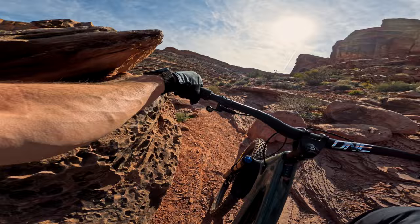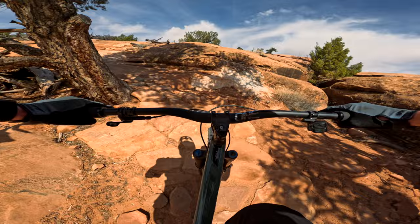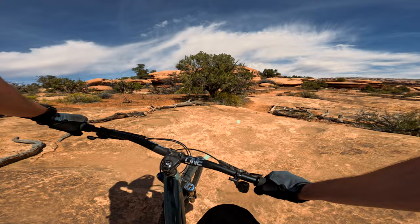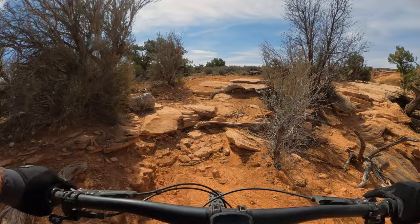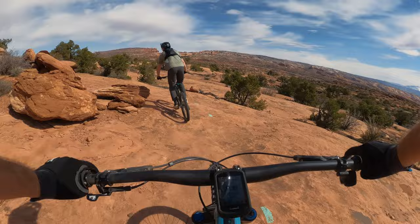The SB135's suspension platform contributes to that quick acceleration feel as well — just like the new SB140, it remains a little bit more active, giving you really good traction and a more comfortable ride quality. All that acceleration does you no good without traction — otherwise you're just spinning and leaving skid marks on rocks. The SB135 has a very similar suspension curve to the new SB140, and that bike generates a ton of traction. The SB135 keeps that rear wheel stuck to the ground even while standing and putting down maximum effort. Brock and I couldn't stop talking about how little we were sliding.